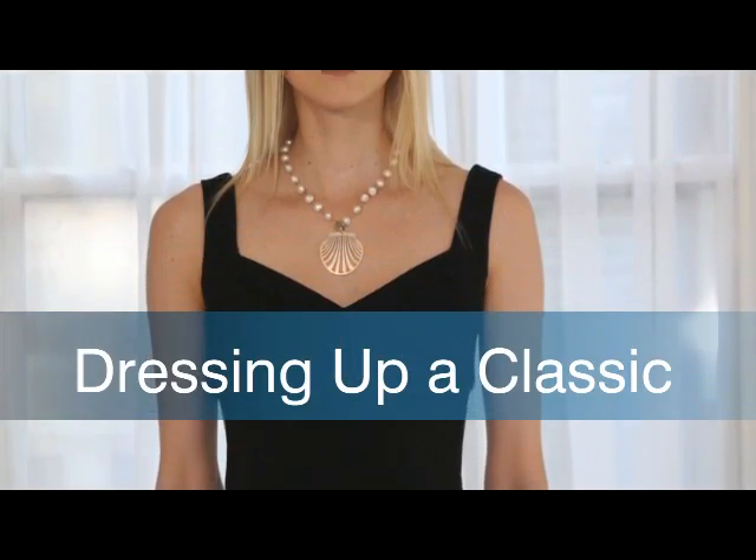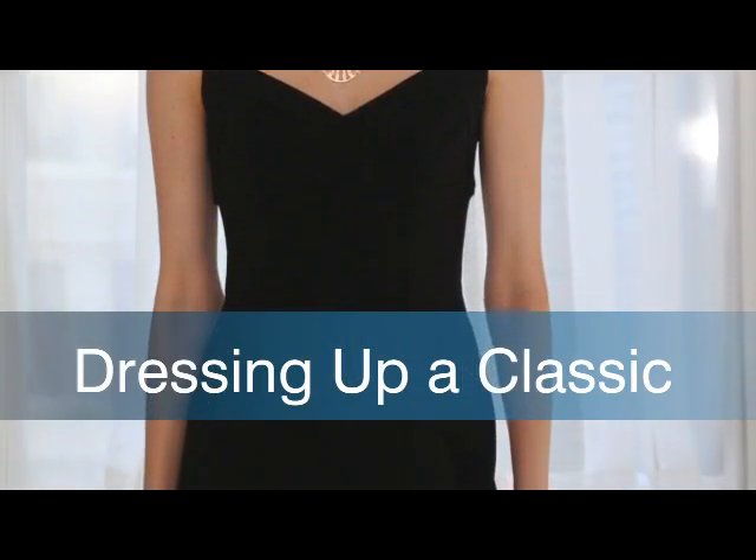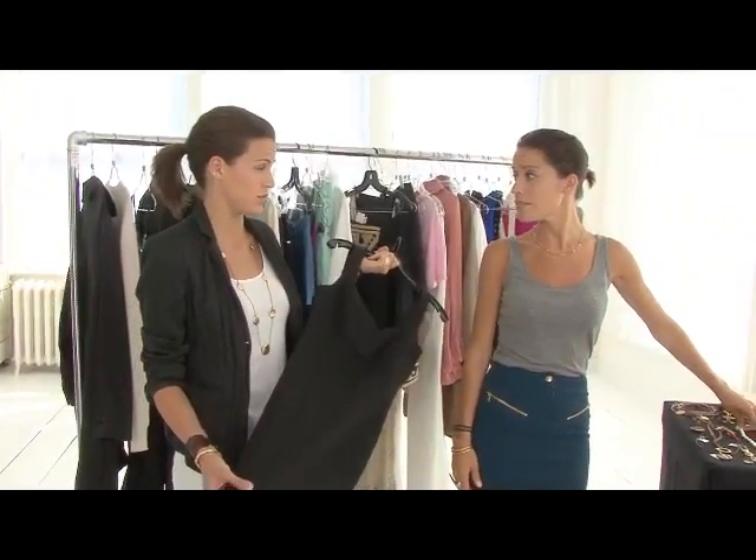Hi, I'm Onda. Hi, I'm Masha. We are stylists and we're here today to talk about the little black dress and how to accessorize it. How do we accessorize that staple piece that every woman should have in her wardrobe? It's kind of like having a blank canvas to work with.